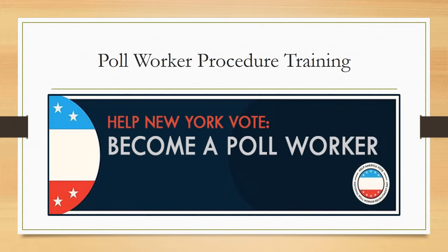Welcome to the Poll Worker Online Procedure Training. In this video, you will learn how to prepare the polling place for voting, set up the voting equipment, sign in and process voters, canvas and report results, and close the polling place.